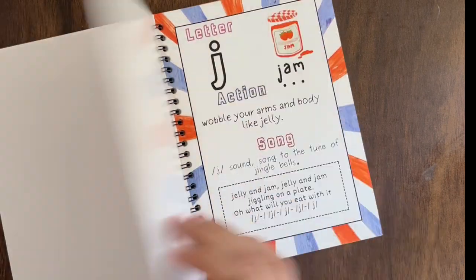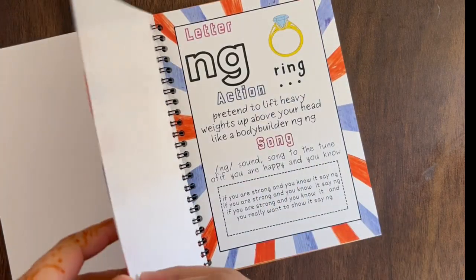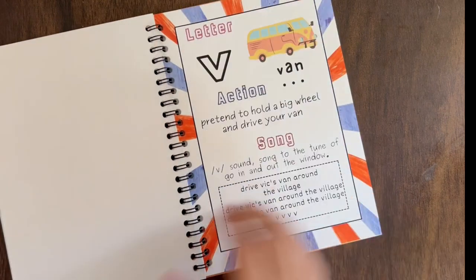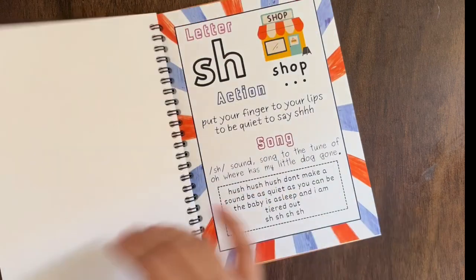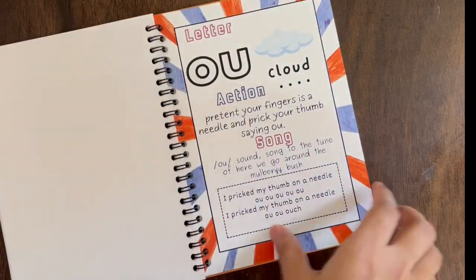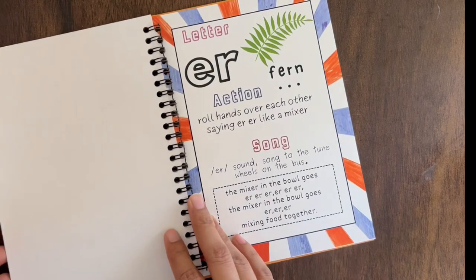To complement this learning process, Early Learning Books International introduces the Jolly Phonics Binder. This book provides engaging activities, practice exercises and stories that reinforce the phonics skills. It's a fantastic resource to support children's learning and make phonics fun.